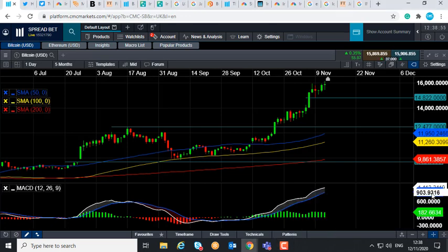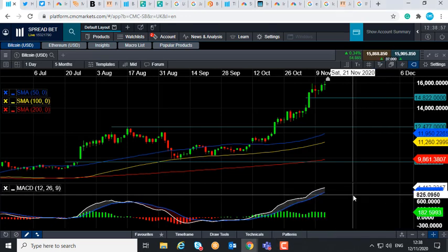Good afternoon and welcome to the chart of the week video with me David Madden. Today's date is Thursday the 12th of November 2020 and the time has just gone 12:39 GMT and this week's chart of the week is Bitcoin.